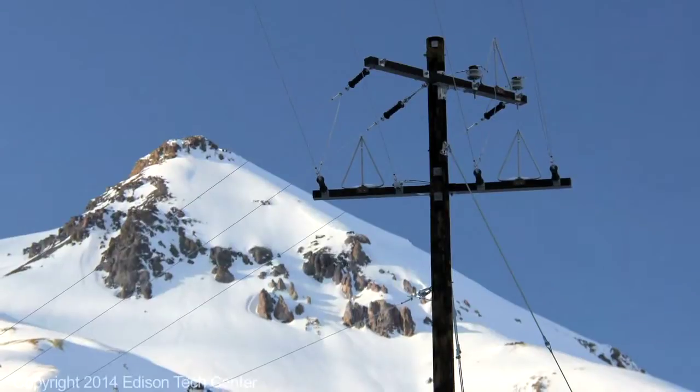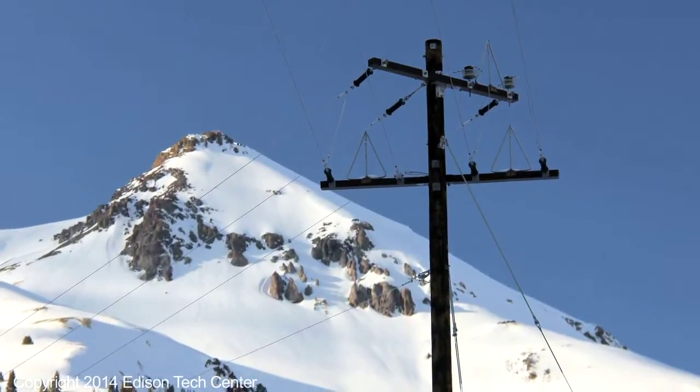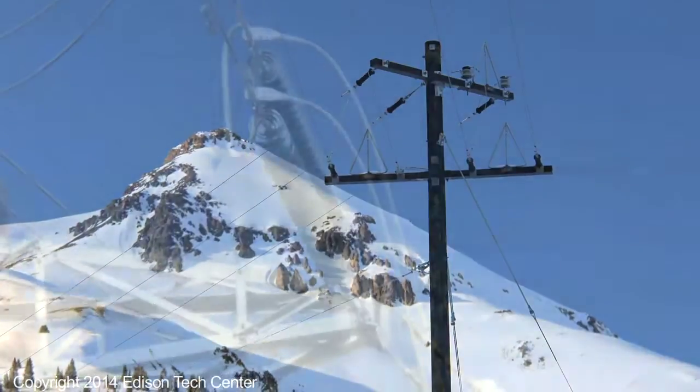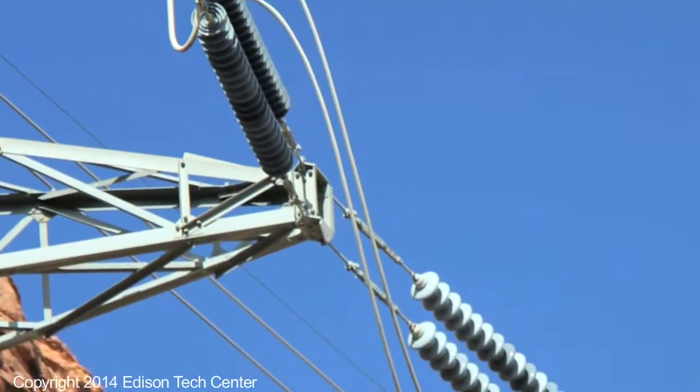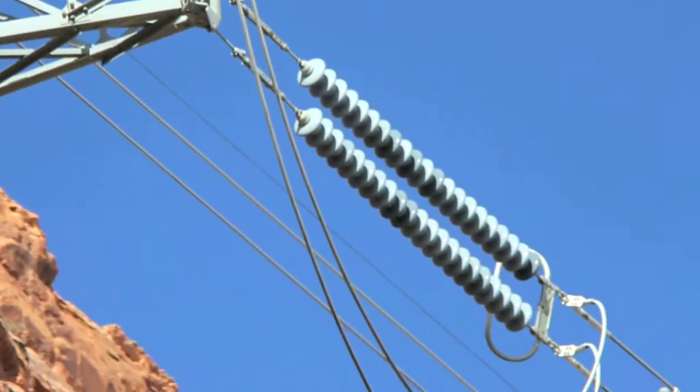So right now, with a so-called dumb system, it takes a customer who has no power calling into the power company to tell them that there is an outage. And the power companies don't really know beyond large aggregated amounts how much power is being used in any different distribution area, or certainly not by any individual household.